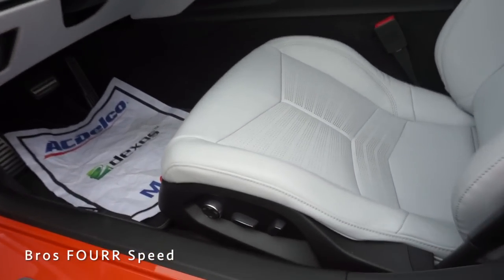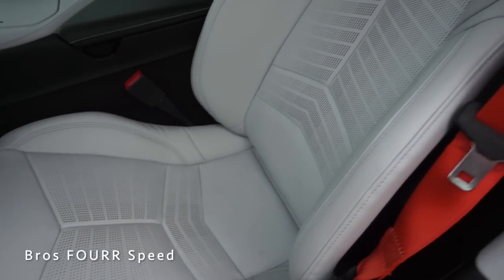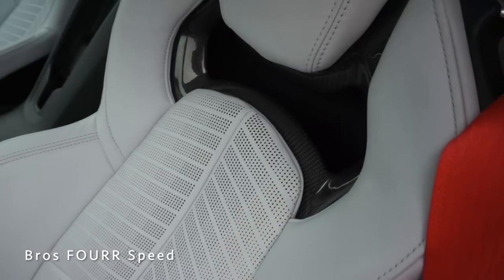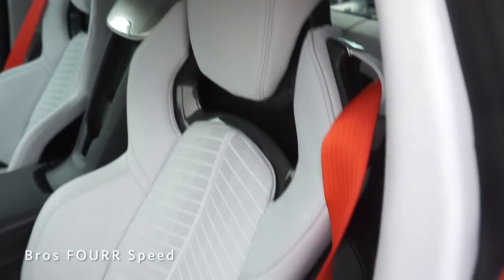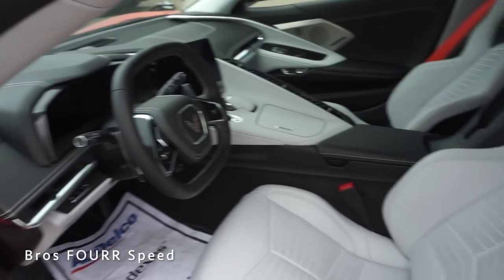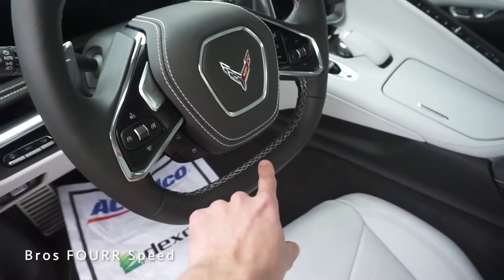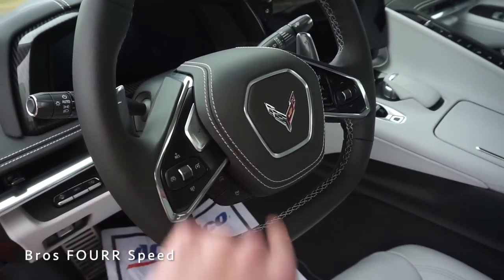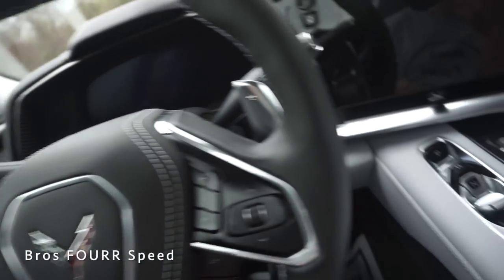The GT2 seats are finished in gray with a perforated center design, aggressive bolsters, carbon fiber up top, and the Corvette logo embossed into the leather. The car is specced with orange seat belts which look really cool. The two-spoke squared-off steering wheel is finished in all-black leather with gray stitching matching the airbag cover, plus aluminum accents.